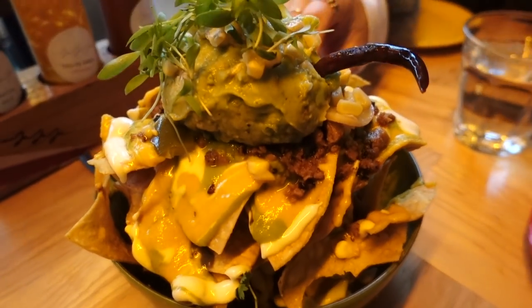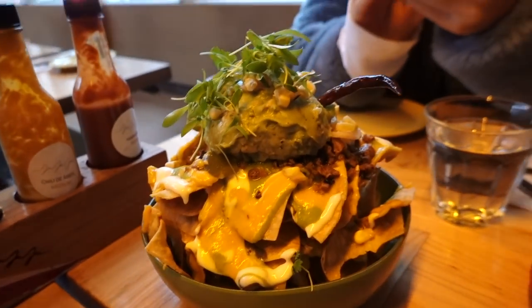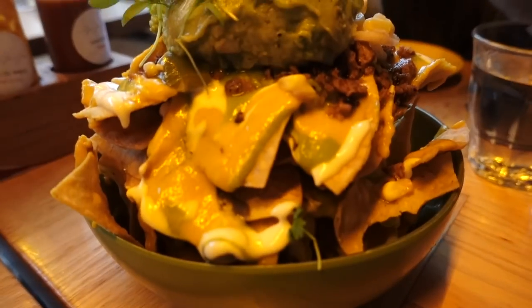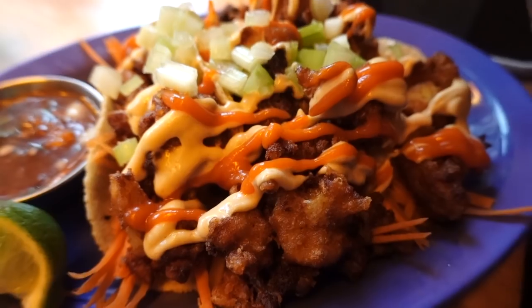We got these nachos — they look so good! Everything at this restaurant is vegan, plant-based. That looks good — the buffalo cauliflower tacos and these are enchiladas.